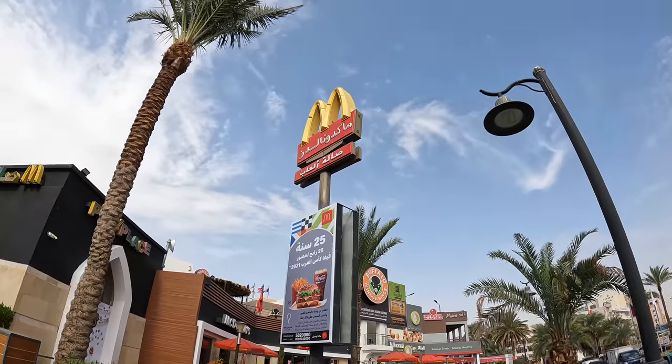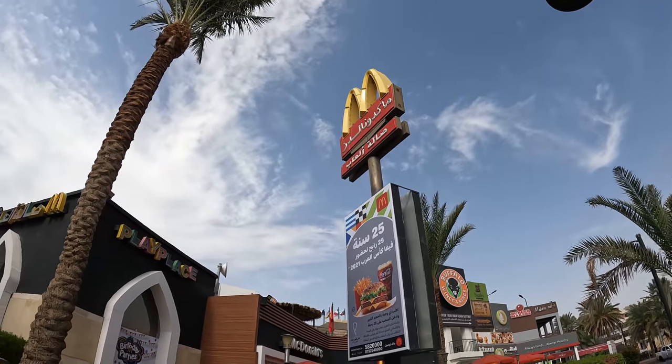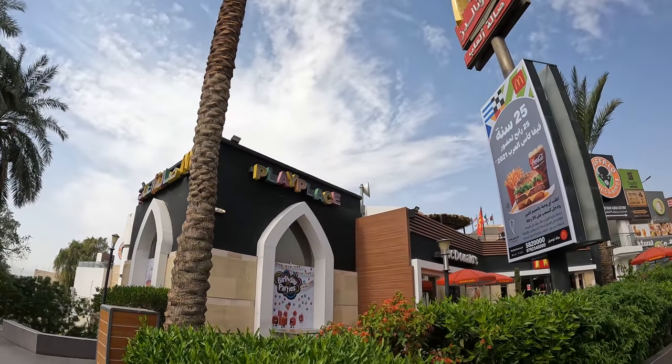We've got a few minutes to burn before check-in, so we're going to stop at McDonald's. It's fun to see what McDonald's is like in other countries — what's on the menu, what's popular here, because it changes throughout all the McDonald's. The one thing I can tell you is the taste is usually quite consistent around the world everywhere I've been. So it'll be fun to check out a Jordanian McDonald's as our first meal here. Don't worry, we'll have some traditional food too.